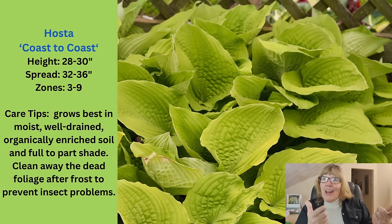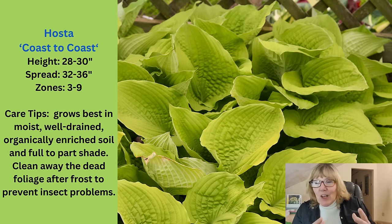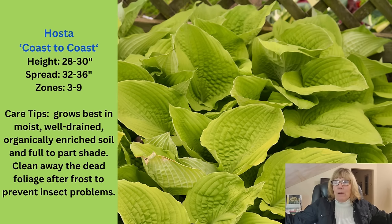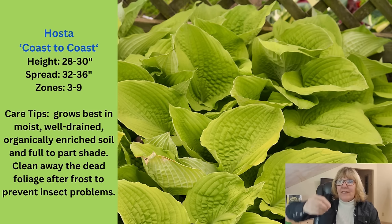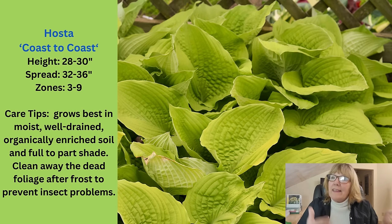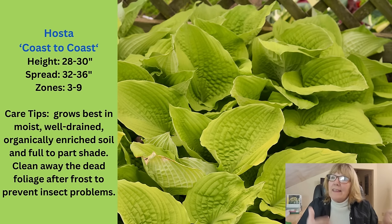Here's the chartreuse foliage — pair that up with that electric purple and the dark foliage of the astilbe. I can't wait to plant this. This is a fairly large hosta as well — actually really tall at 30 inches, so that's like 2.5 feet, and it's going to get up to 3 feet wide. The flowers are lavender that come up off the top — I usually just cut them off. It's a really nice color with a nice ridge and texture going through the leaf. I have one growing at my house; it didn't get eaten last year, so there's something to be said about that ridged foliage.